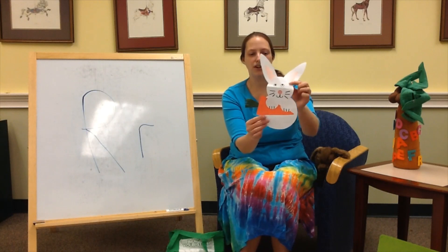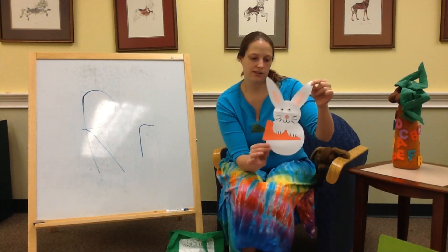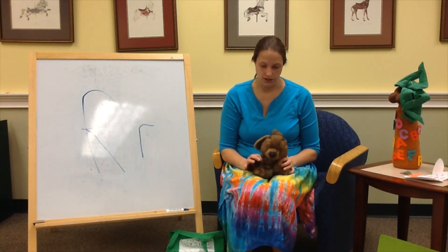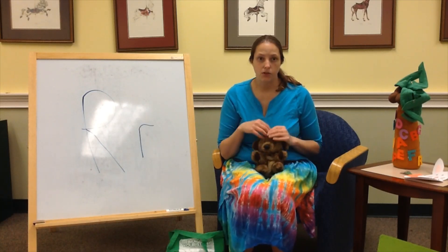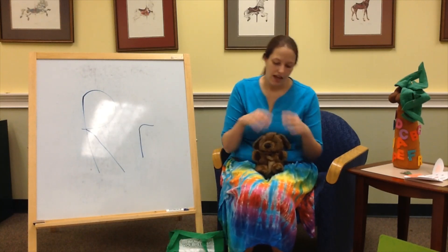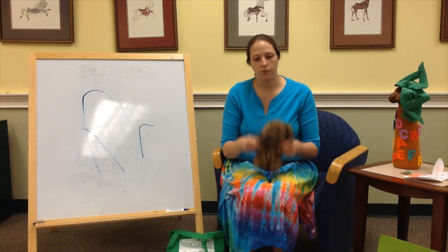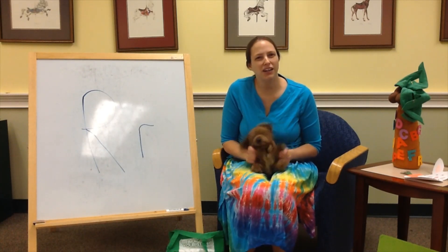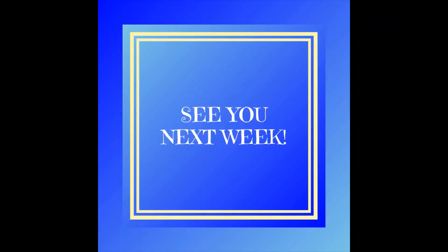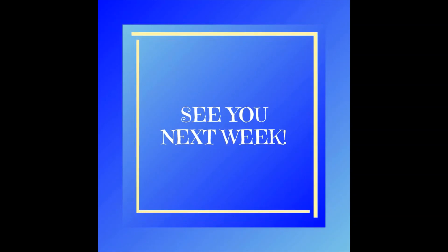We have a fun rabbit craft with a little carrot — you can pick this up at the children's desk. Dewey and I are ready for our goodbye song: Alphabet time is over, clap your hands. Alphabet time is over, clap your hands. Alphabet time is done, and Dewey and I hope you had fun. Alphabet time is over, clap your hands! We hope that you had a good time. We'll see you next week. Bye!